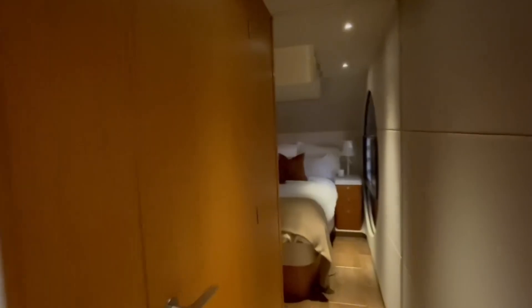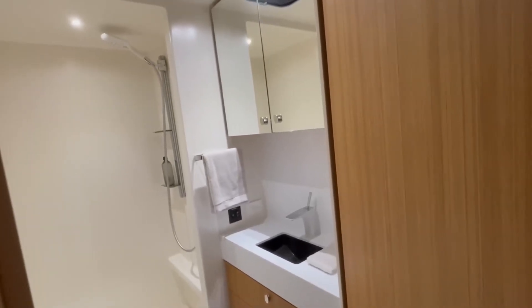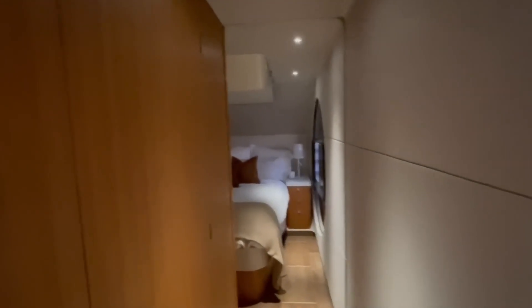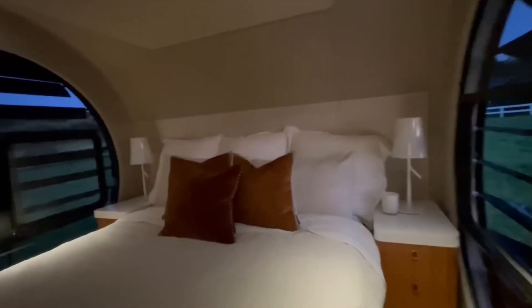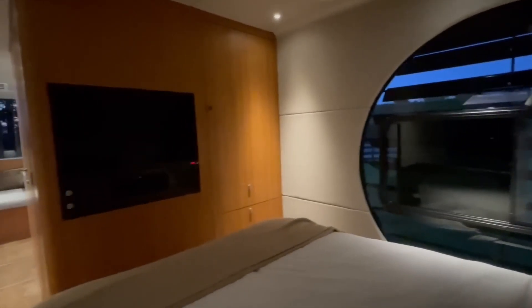Future production models are expected to feature a slightly longer frame to increase storage capacity, while maintaining the same efficient and cozy interior layout. Perfect for modern travelers, the Remoto redefines caravanning by combining freedom, comfort, and innovative design.